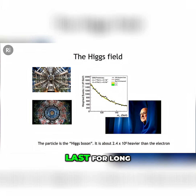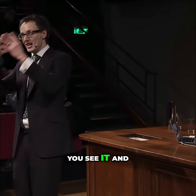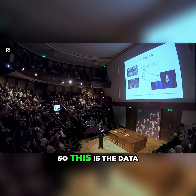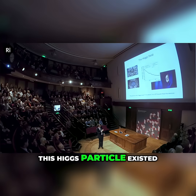The Higgs particle doesn't last for long — it lasts about 10 to the minus 22 seconds. So it's not like you see it and get to take a picture of it and put it on Instagram. It's a little more subtle. So this is the data, and this little bump here is how we know that this Higgs particle existed.